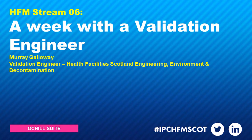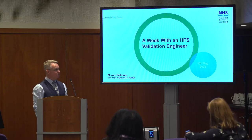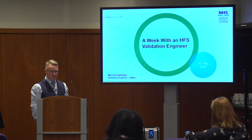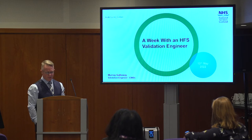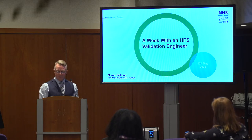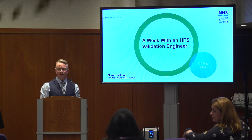My name is Murray. I work in the validation section of Health Facilities Scotland, right at the coalface of what you've been talking about this afternoon. I've worked with HFS for 15 years, starting back in 2007. Previously I was one of the manufacturers — as a service and then a commissioning engineer with a company called Gettinger.